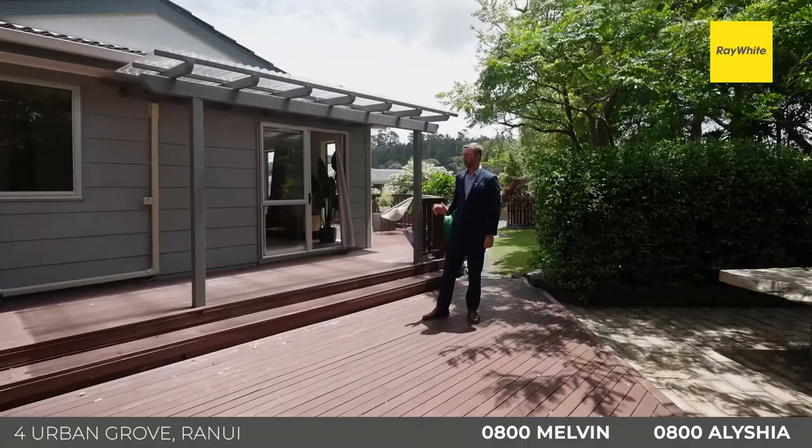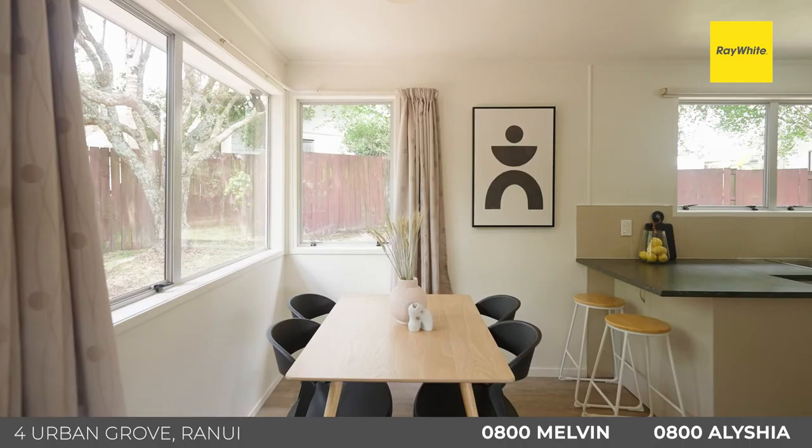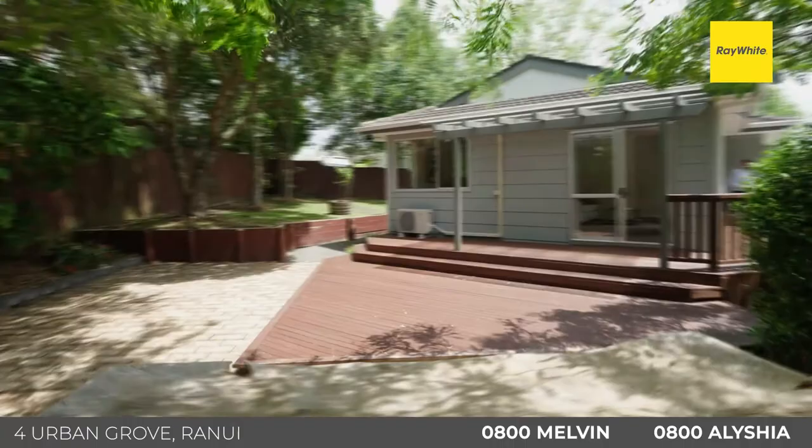Come and have a look through. What you really love about this home is the fact that there's no work to be done here — you can just move straight on in. It's got contemporary colours throughout, modern carpet underfoot, oak laminate flooring, good space, good flow. Most of all you'll love this outdoor flow here to the deck and the entertaining area — it's completely private.